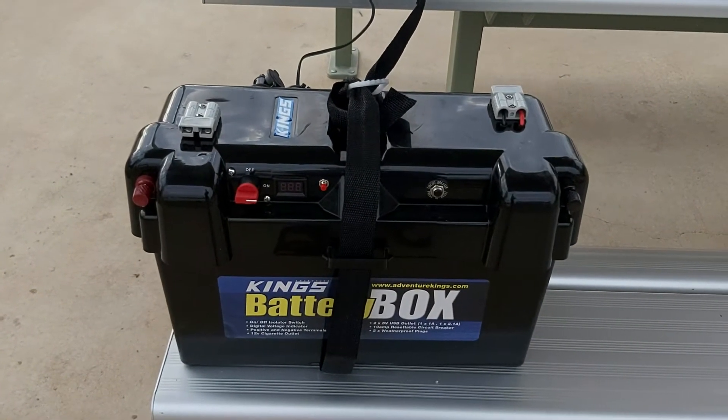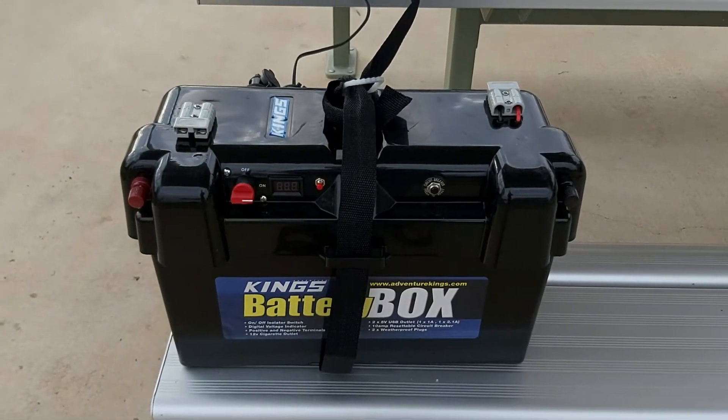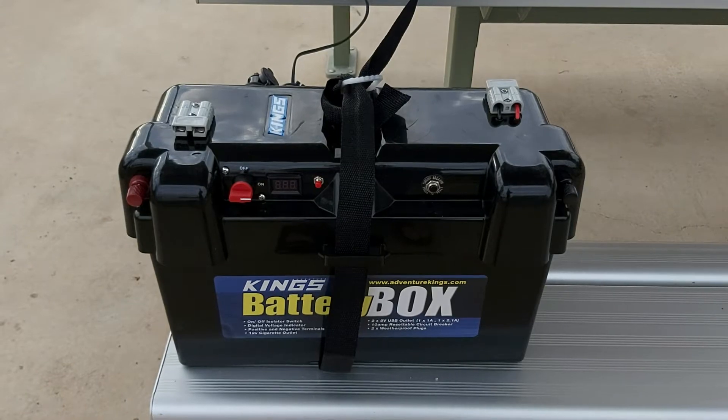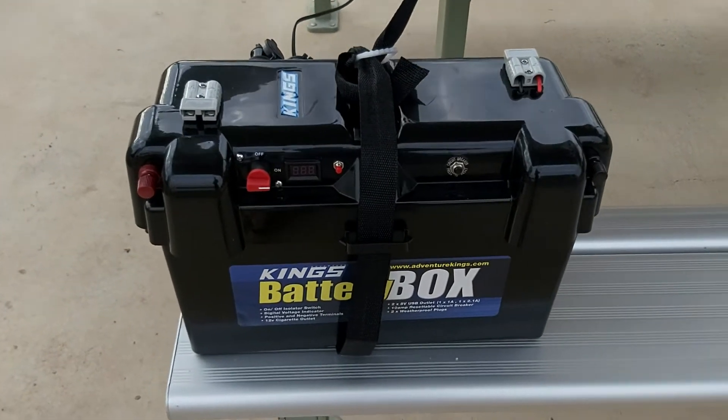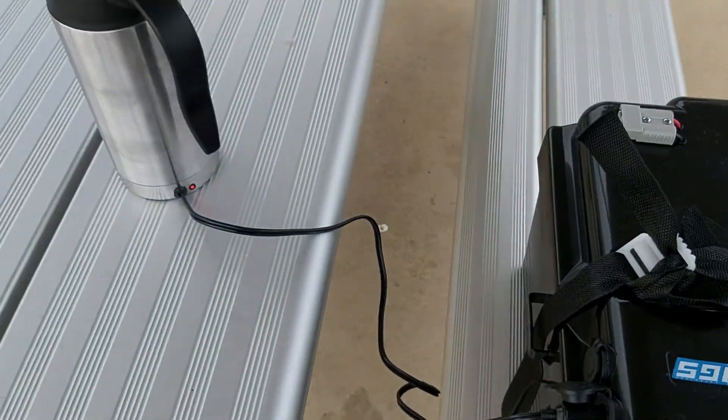That is my 100 amp lithium battery from Outbacks, which isn't a bad price actually — we paid six hundred and seventy dollars with a four-year warranty. I'm running that into the cigarette lighter, this is the very first time.